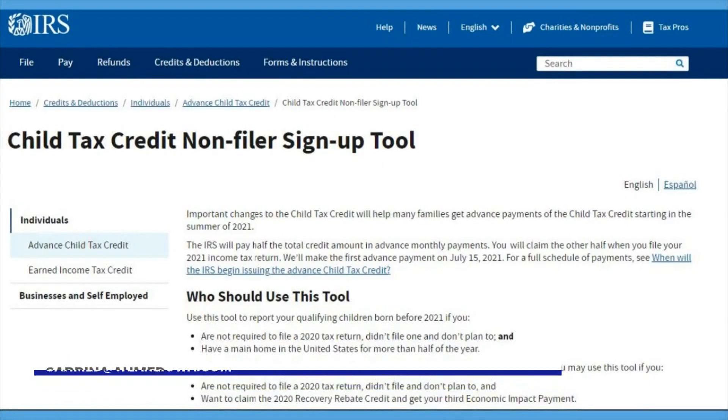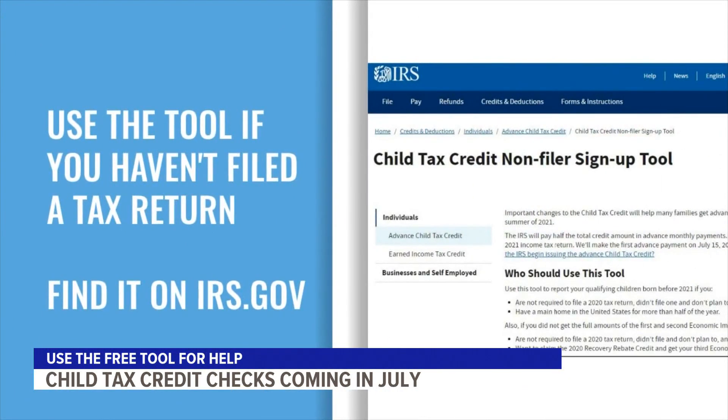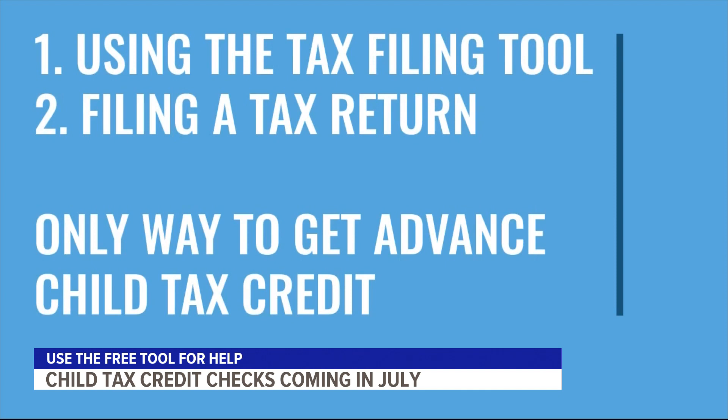The IRS has a new feature on its website that's helping low-income families. It's called the Non-Filer Sign-Up Tool. Use the tool if you have not filed a tax return. You can find it on the IRS website at irs.gov. Using this tool or filing a tax return are the only two ways to get this advanced child tax credit.